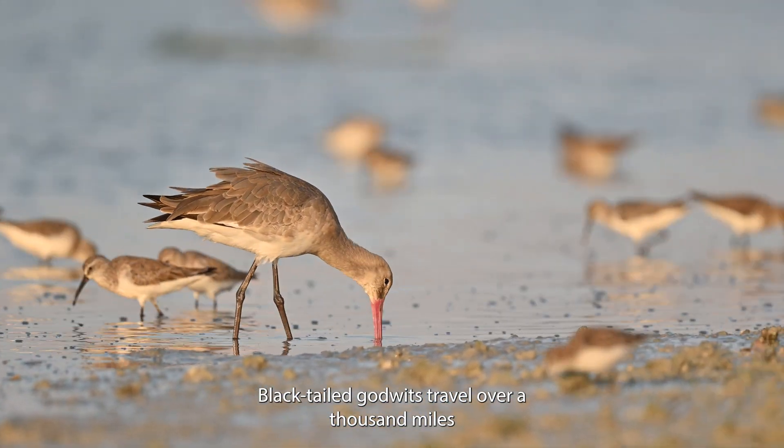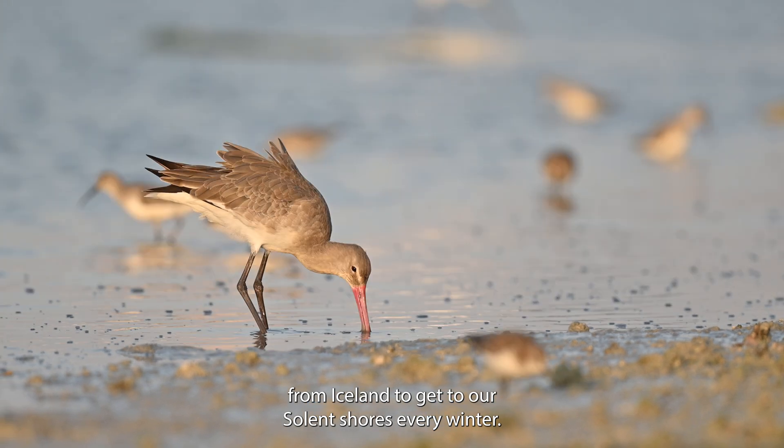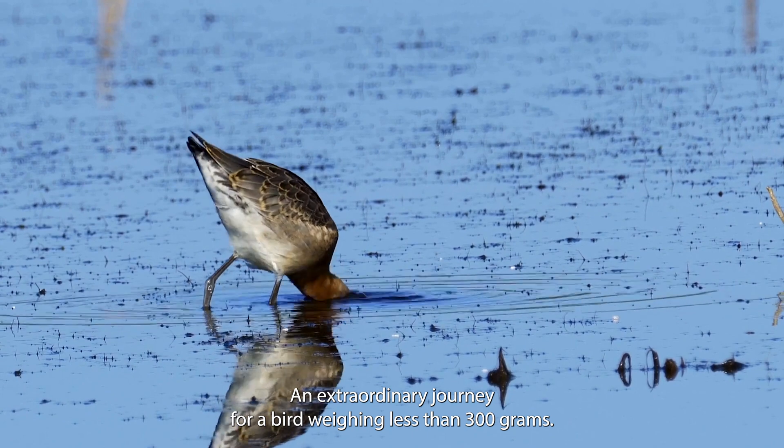Black-tailed godwits travel over a thousand miles from Iceland to get to our Solent shores every winter, an extraordinary journey for a bird weighing less than 300 grams.